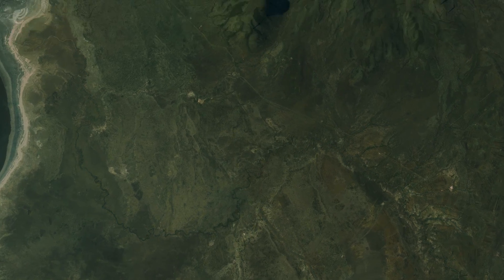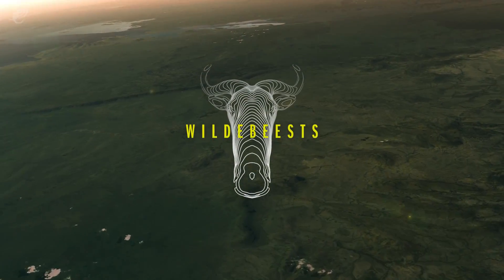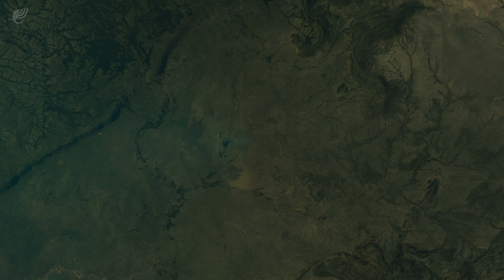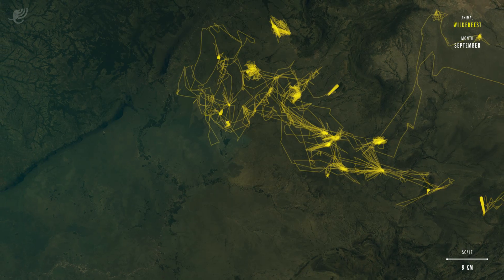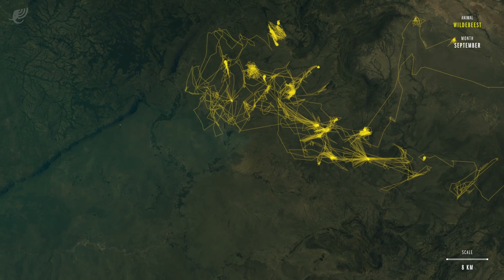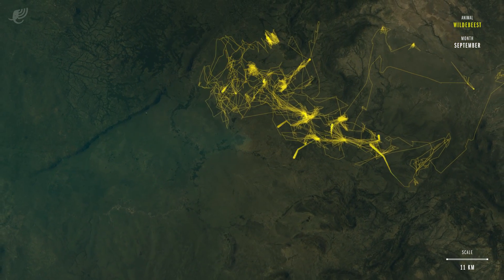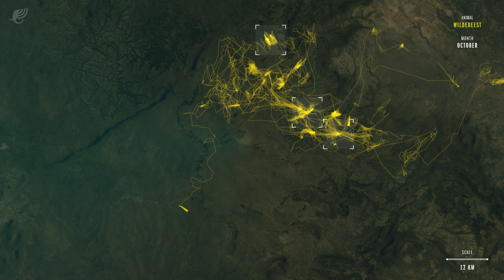Moving north into Kenya, we can witness one of nature's grandest events, the migration of the wildebeest. We arrive at the Loiter Plains near Masai Mara National Park. These are the movements of 12 wildebeest, representing the 30,000 wildebeest in the Loiter herd. Wildebeest move with the grass, preferring nutritious sprouts that follow the fresh rain.